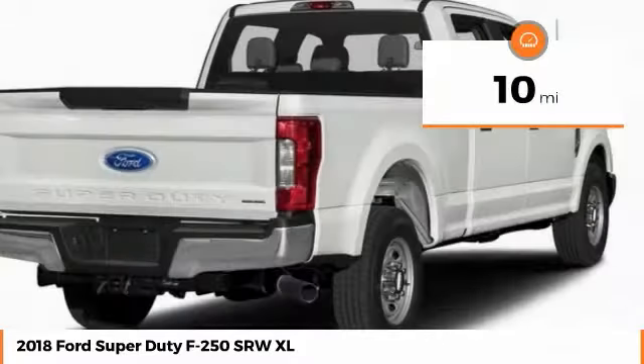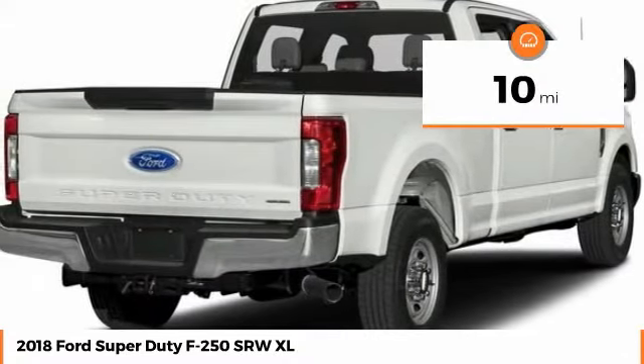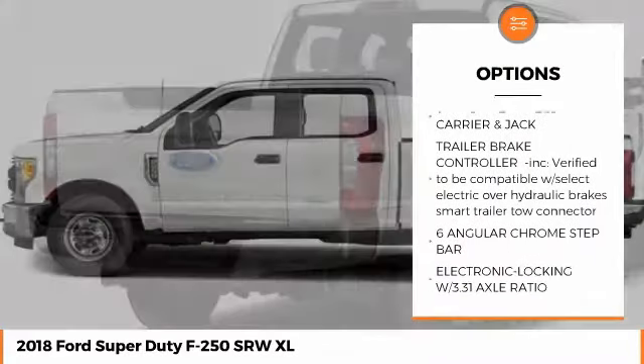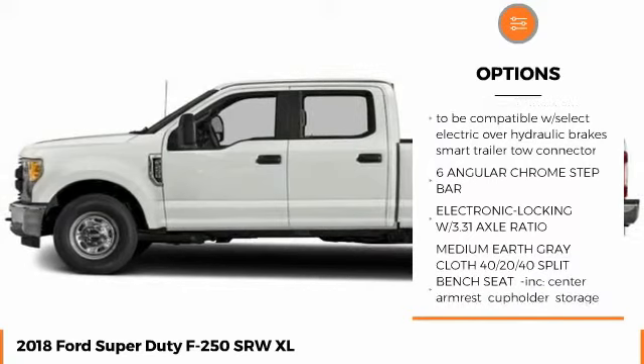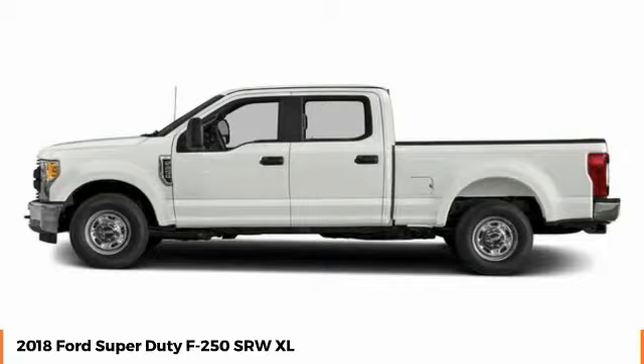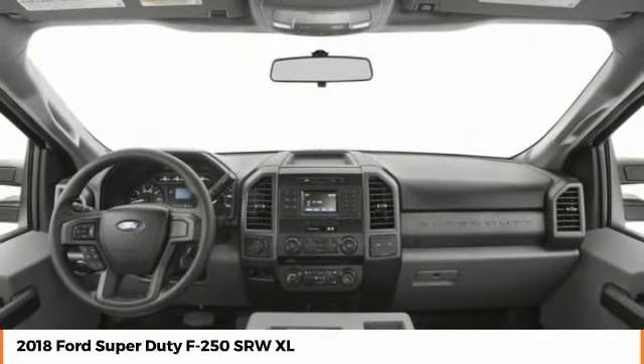This vehicle has less than 100 miles. Here are some of this vehicle's great options: stability control, traction control, tow hitch, anti-lock braking system, backup camera, adjustable steering wheel, power steering, driver airbag, four-wheel disc brakes, four-wheel drive.